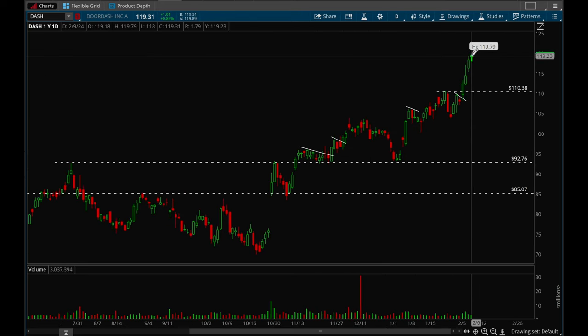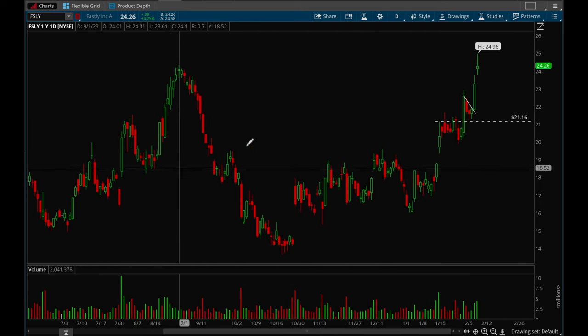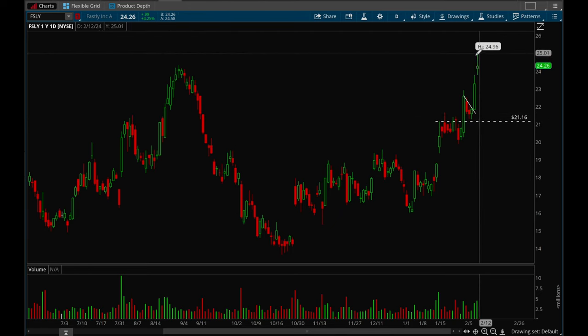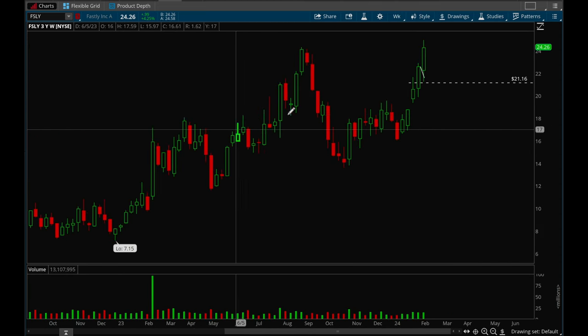DoorDash also had a really nice rally this week — up four days in a row. Had a nice inside bar forming on Monday, took that out, and made a very very strong rally. Looks really good, but DoorDash does have earnings on the 15th so watch out for that. Fastly also had a really nice bull flag setup — made a nice move, formed the bull flag with three days of consolidation, then a very strong breakout. It actually made 52-week highs, so Fastly looks really really good.